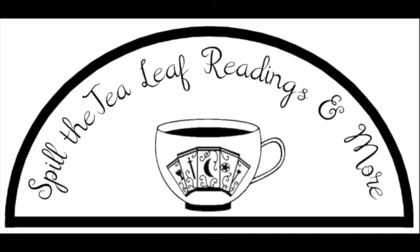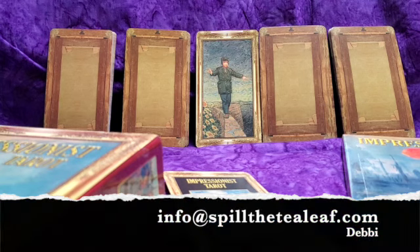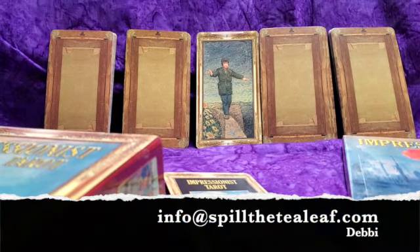Hi everyone and welcome to another video where I spill the tea on a tarot deck. My name is Debbie and I am from Spill the Tea Leaf Readings and More. I do tarot card readings and tea leaf readings, so if you're interested in getting a reading from me, please let me know. You can comment below, message me, or email me at info@spillthetealeaf.com.